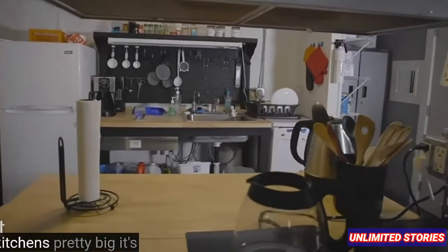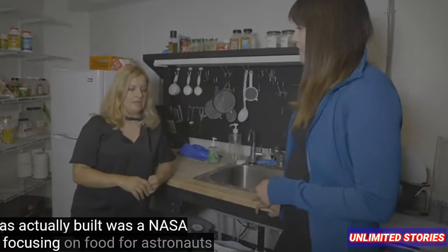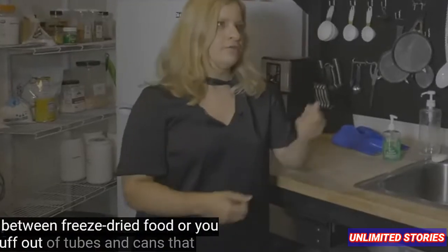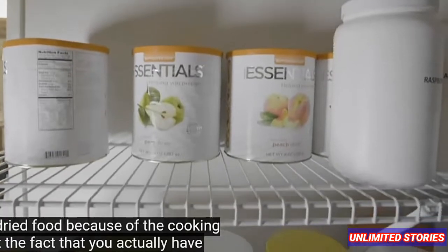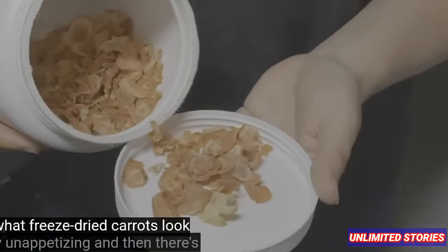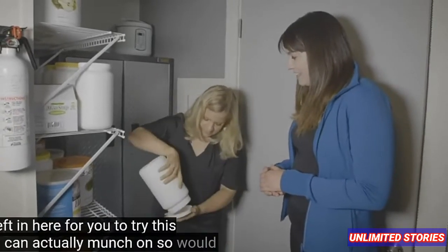This kitchen is pretty big — it's probably the biggest space we have in this habitat. The reason for that is the very first mission that started here, for which this place was actually built, was a NASA mission focusing on food for astronauts. They were trying to figure out the best kind of food to give people on long-duration missions — choosing between freeze-dried food or stuff out of tubes and cans. They tested it for about four months and found that freeze-dried food is actually the best because of the cooking element: you have to spend several hours rehydrating and cooking it. This is what freeze-dried carrots look like — very unappetizing. There's also freeze-dried pineapple, and that's actually tasty. Hopefully there's some left for you to try — this one you can actually munch on.